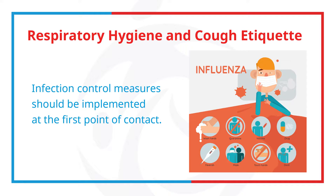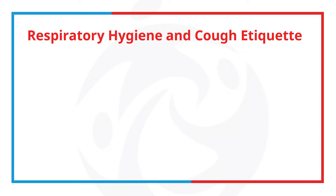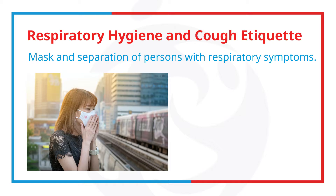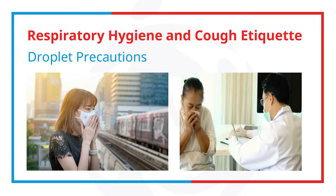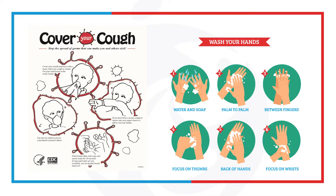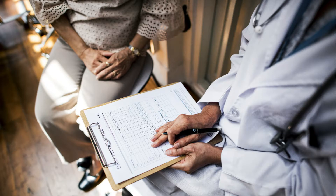We can use visual alerts, respiratory hygiene and cough etiquette alerts, masks, and separation of persons with respiratory symptoms, and droplet precautions. You can also post visual alerts at the entrance of outpatient facilities, and instruct patients and persons who accompany them to inform healthcare personnel of symptoms of a respiratory infection when they first register.